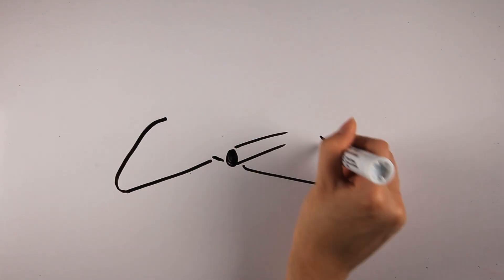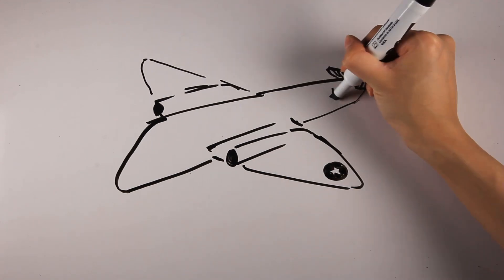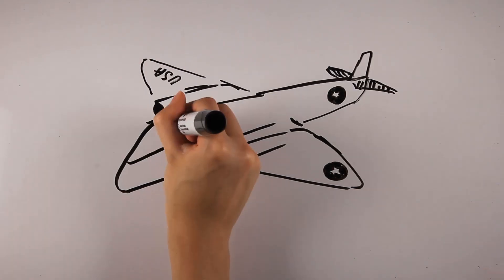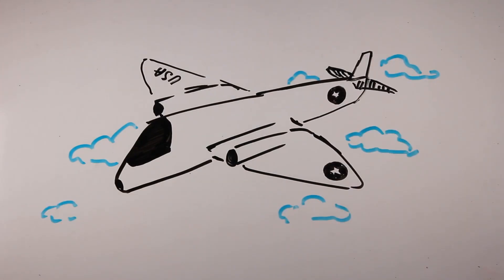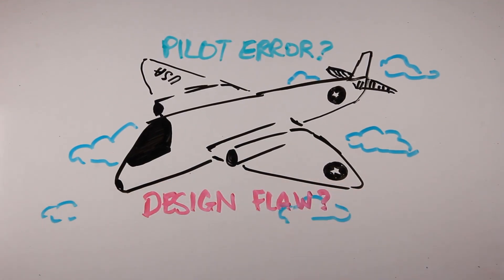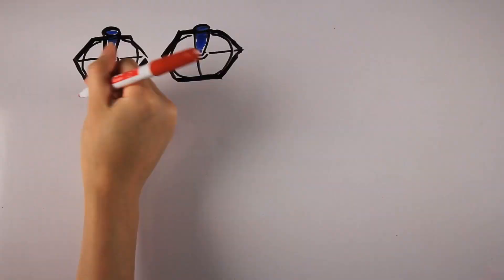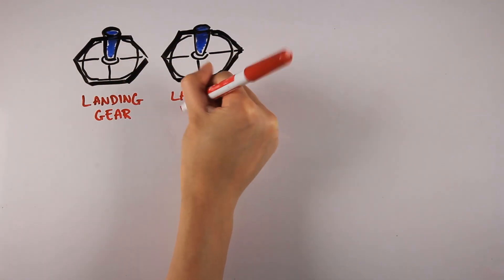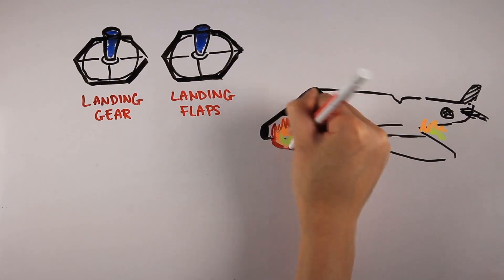Human factors engineering first emerged post-World War II in the aviation industry. It was during this time that the U.S. Army Air Force released a groundbreaking report arguing that a number of frequently occurring so-called pilot errors were not actually the fault of the pilots. The errors were actually due to equipment design that was misaligned with human requirements. A distressing example occurred when pilots mistakenly retracted landing gear rather than retracting the flaps when on the runway.